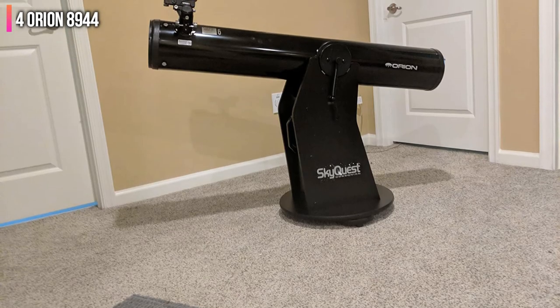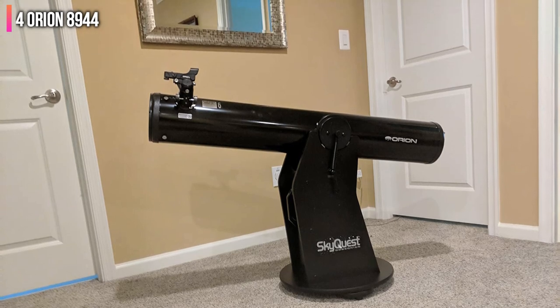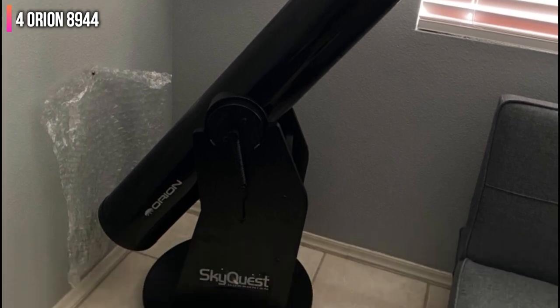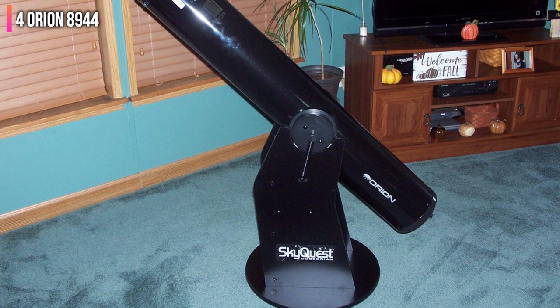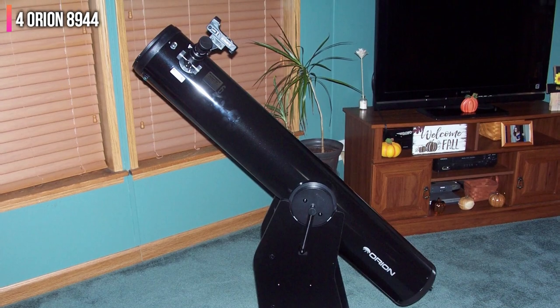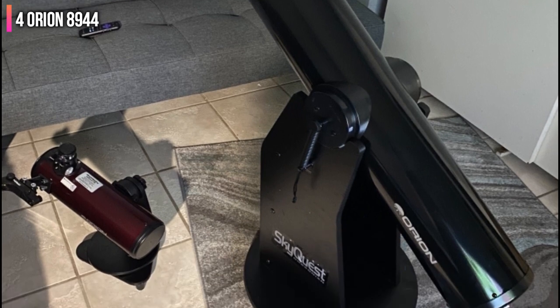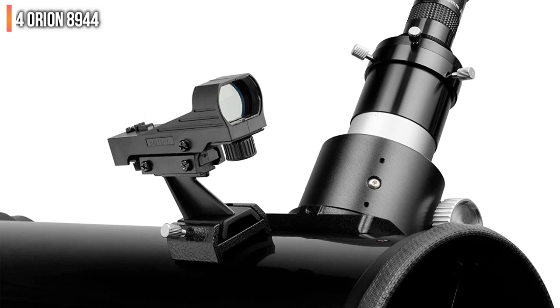The base on the SkyQuest is sturdy enough to create vibration-free images even when using high-power lenses and eyepieces. Moving the telescope to track objects in the sky is smooth so you don't lose what you're looking at. The 25mm Sirius Plossl eyepiece is located near the front of the telescope so you can view objects right above you without crouching near the ground. There are also a 2-inch Crayford focuser and an EasyFinder 2 aiming device to make it even easier to find celestial bodies. A carry handle on the bottom makes it easy to move when needed.